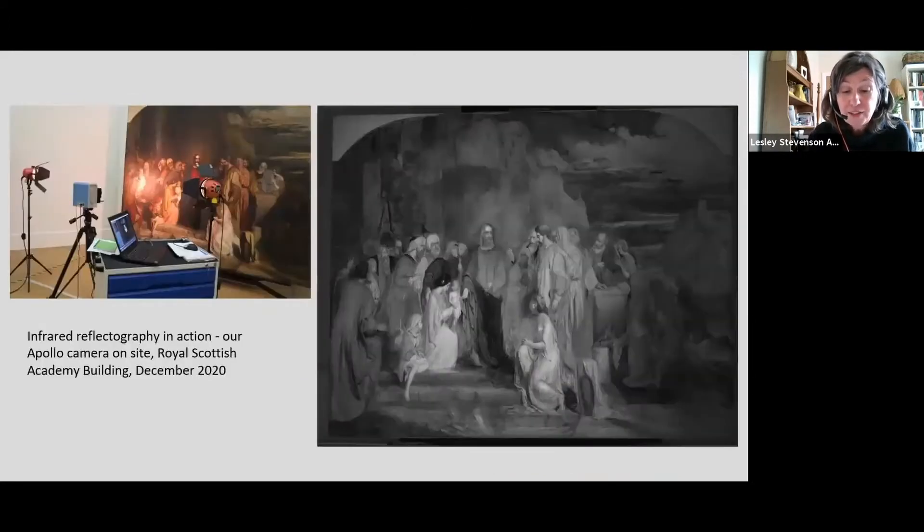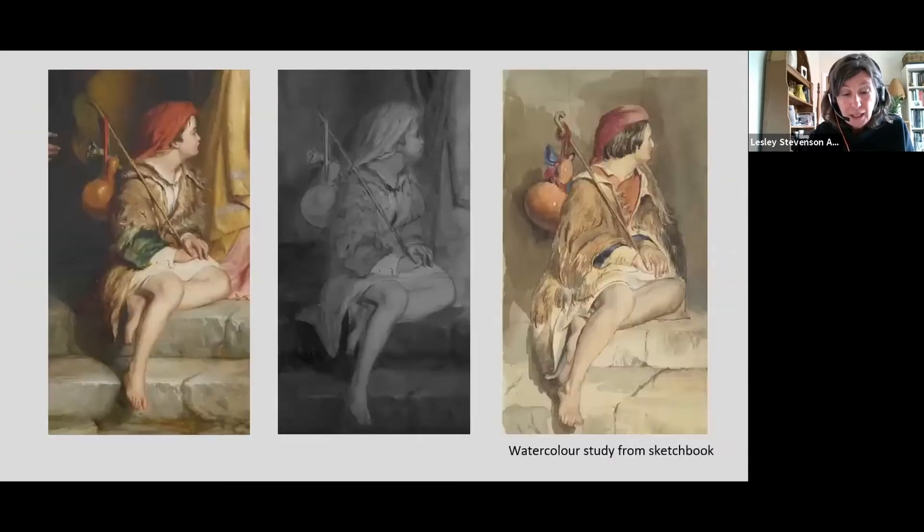A second method of examination using our own equipment is infrared reflectography — the technique used to look below the paint layers, specifically at the preparatory stages of a composition if carried out in a carbon-containing material. We are fortunate in having access to both an oil study and a watercolour sketch related to the large painting in our own collection for comparison. Infrared revealed some interesting characteristics: Scott Lauder did not adopt a consistent approach and many minor adjustments were made during the painting process.